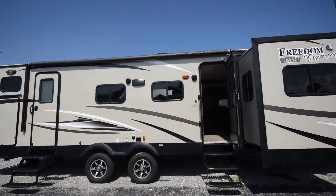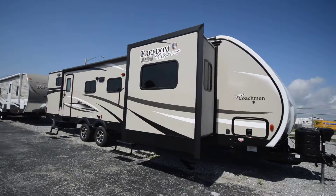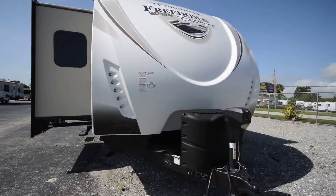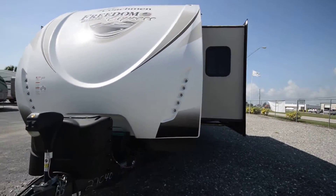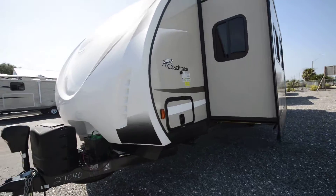You can see the outside kitchen there in the pictures posted. Dual propane, automatic tongue jack — all around a solid unit, great for those long-term camping trips or weekend camping trips.